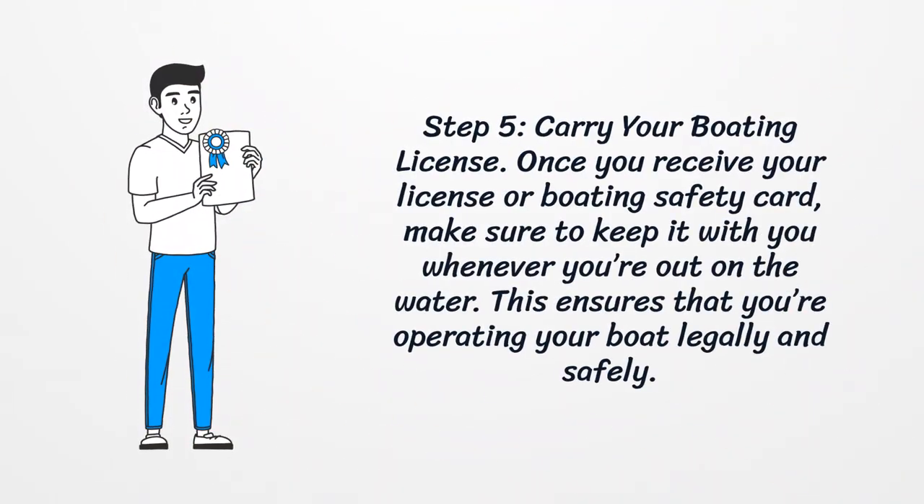Step five: carry your boating license. Once you receive your license or boating safety card, make sure to keep it with you whenever you're out on the water. This ensures that you're operating your boat legally and safely.